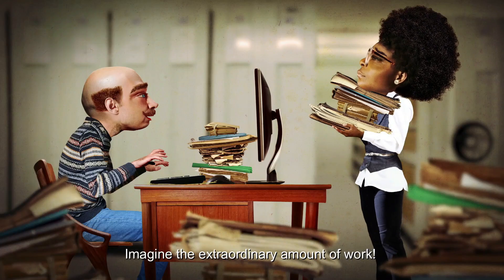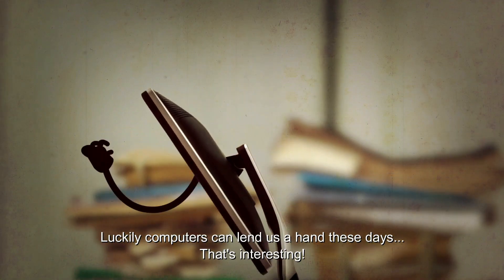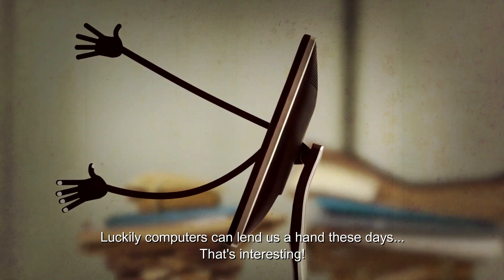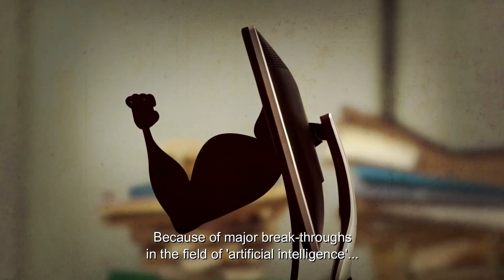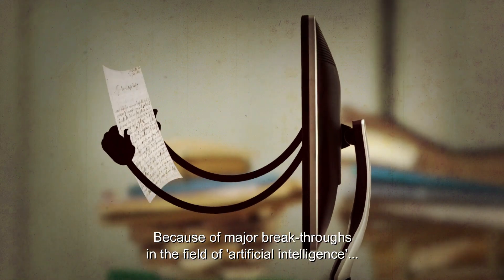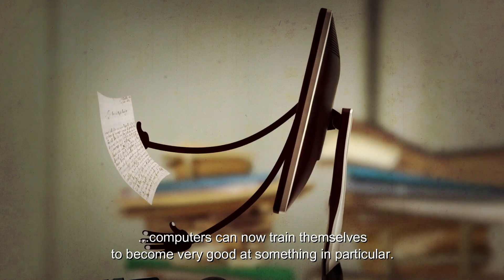Imagine the extraordinary amount of work. But luckily computers can lend us a hand these days. Because of major breakthroughs in the field of artificial intelligence, computers can now train themselves to become very good at something in particular.